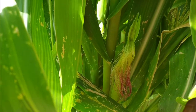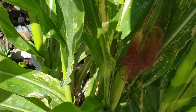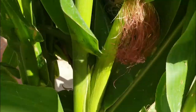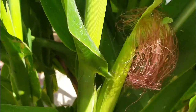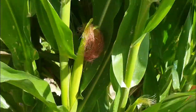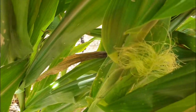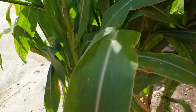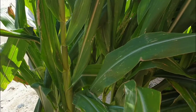The corn will start to get bulgy, and as you can see we have a lot of silking going on. You can see a lot of silking right in there — and right here we have silking going on as well.